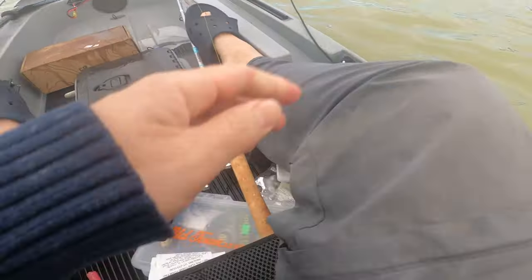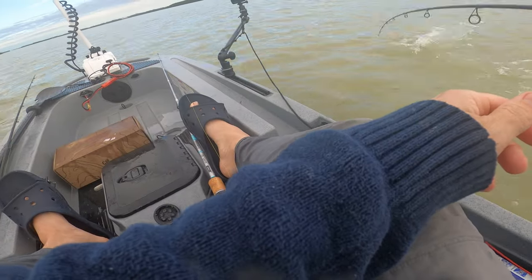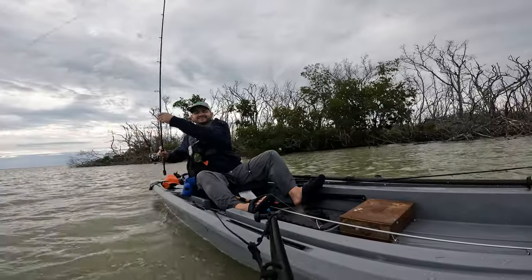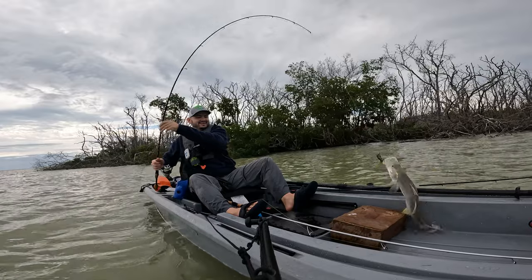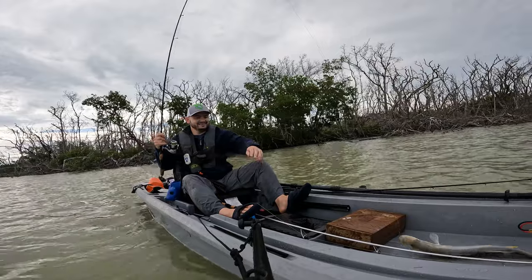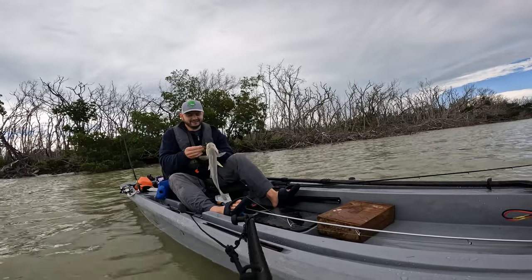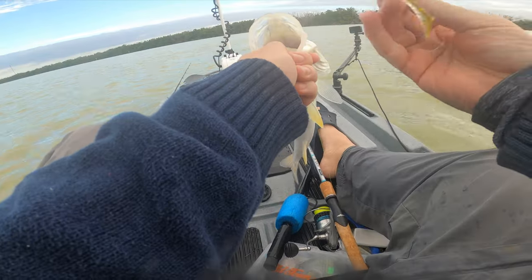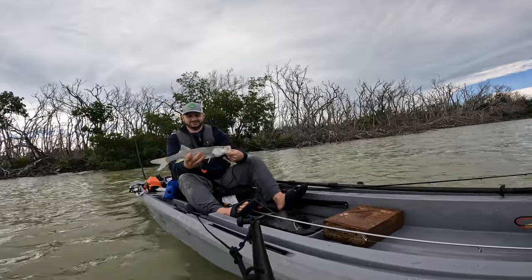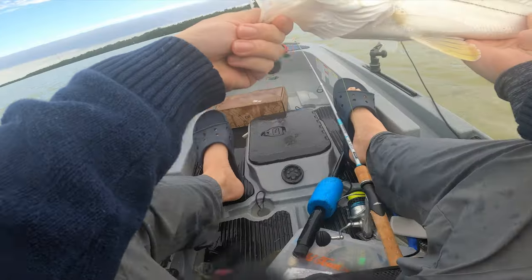Another snook! Today is the snook day — third snook of the day. Small one but hey, snook of the day. With this color — Willis — this color is doing the job. It's probably a 20-inch snook. Let's see, yeah something like that. Let's let him go.